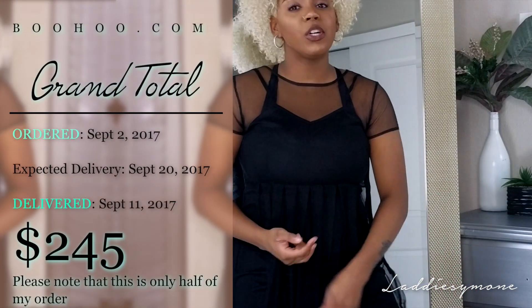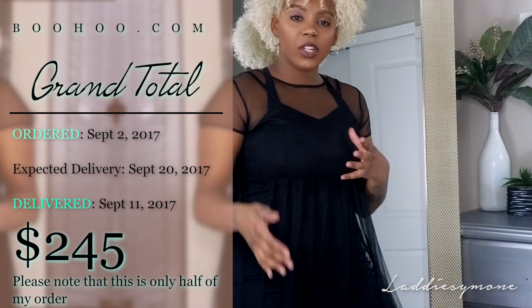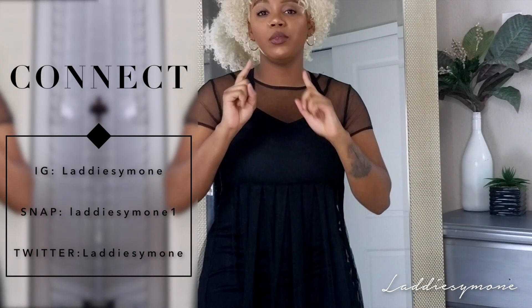That's pretty much it for my BooHoo try-on haul. I hope you guys enjoyed it and found it entertaining. I'll put all the links of everything I got down below. I spent quite a lot on all these items in total. If you guys want a part two for the pajamas, because I did order pajamas as well, make sure you give this video a thumbs up. If you haven't entered my giveaway, make sure you check that video in the cards down below. I'll see you guys later!